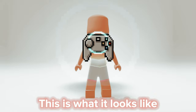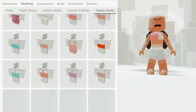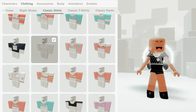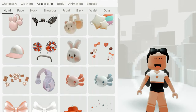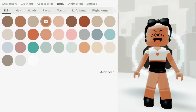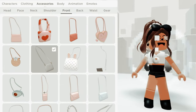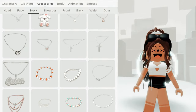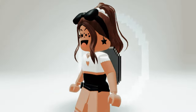This is what it looks like — it's so cool. I'm gonna make an outfit with it. Here's how the outfit turned out. Rate it in the comments. Bye!